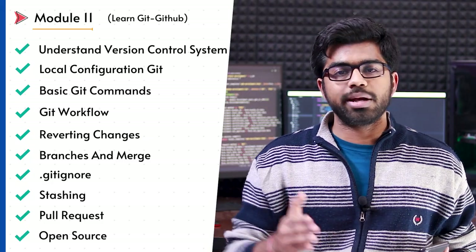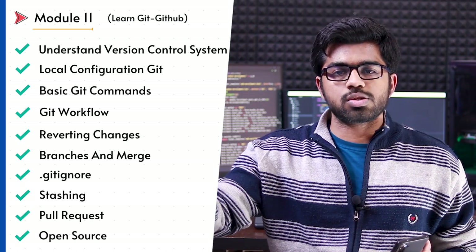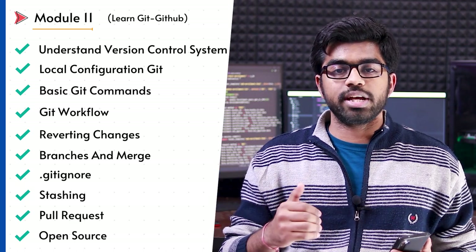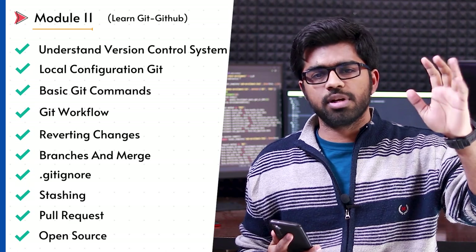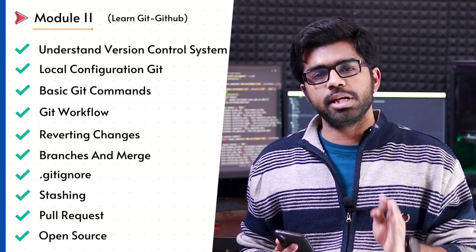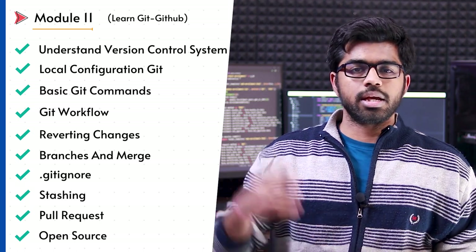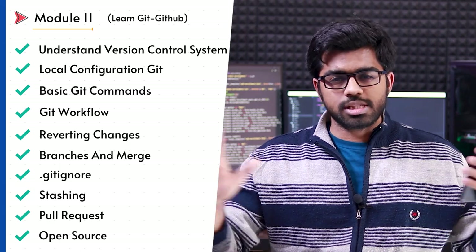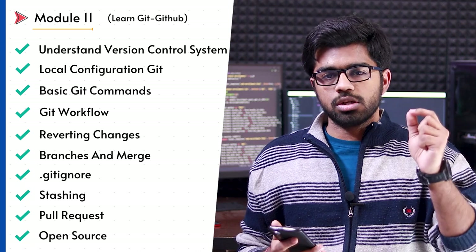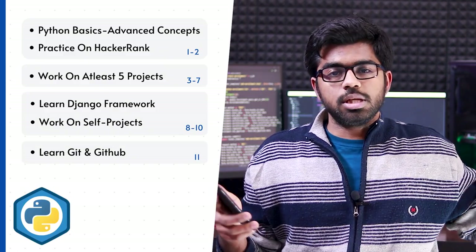Now, till now we have been talking about Python, but once you work on actual projects and with a team, you need to collaborate, use their resources, and they need to use your code. So you have to understand two topics: Git and GitHub. These are important for every developer — JavaScript, Java, PHP — every single tech company uses them. GitHub is an online space where you store your code, and Git is the tool you use to send and receive code. I strongly recommend understanding Git and GitHub in depth.